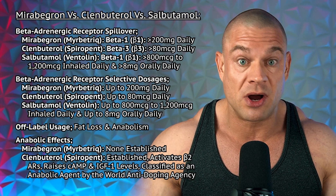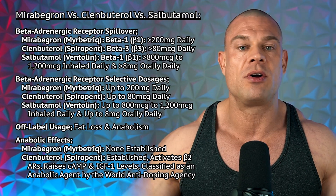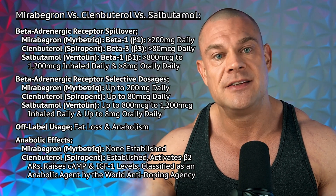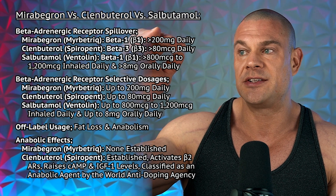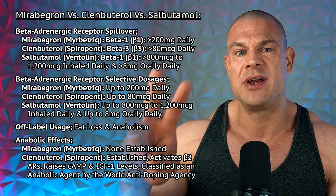When salbutamol is inhaled beyond 800mcg to 1200mcg daily, spaced out over the day, or taken orally over 8mg daily, this activates the beta-1 adrenergic receptors, increasing resting heart rate and heart rate during strenuous activity — but not the beta-3 adrenergic receptors. So if you want beta-1 or beta-3 adrenergic receptor spillover from beta-2 receptors at higher dosages, clenbuterol wins — hands down.